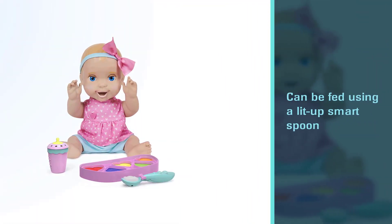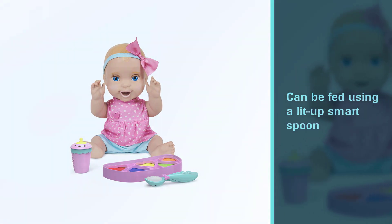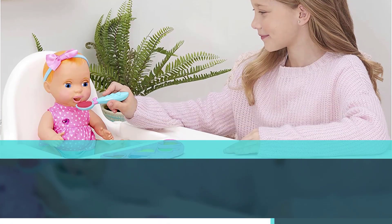You need four double-A batteries for the doll and one triple-A battery for the spoon. The product weighs 2.79 pounds and is 12 inches long.